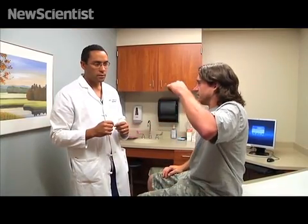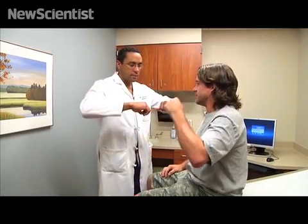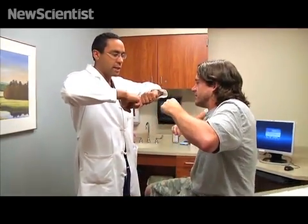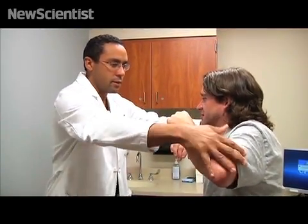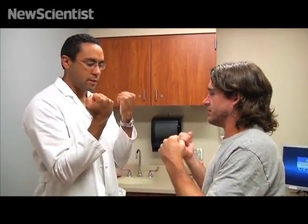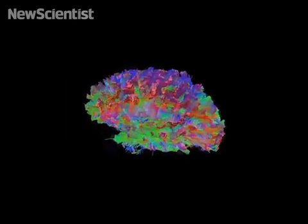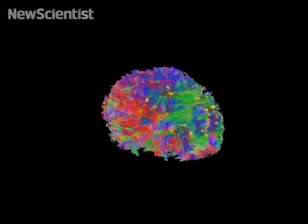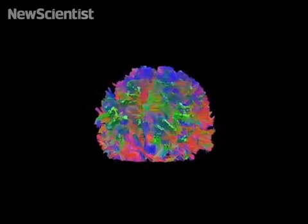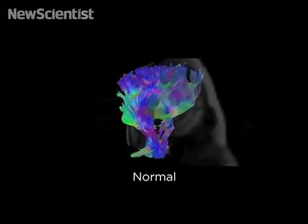The information that we learn through high-definition fiber tracking helps us counsel patients about the nature of their injury, as well as giving us prognostic information about how we can anticipate the recovery is going to unfold. It opens up the ability to look at the connections of the brain. Previous methods could not show the cables or where they were connected — we couldn't tell if a brain cable was normal or broken. Now we can determine if a given part of the brain has lost connections to another part.